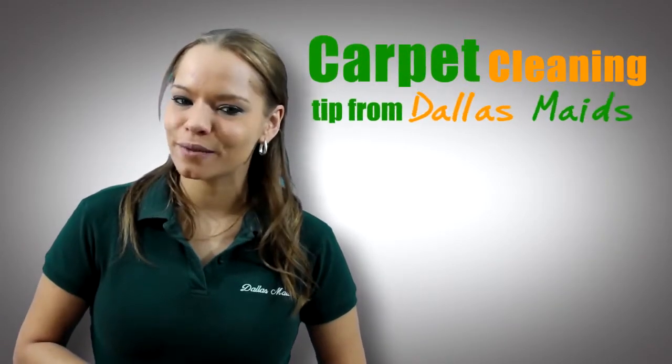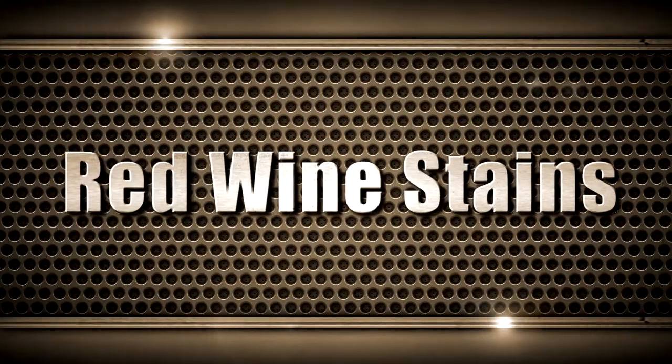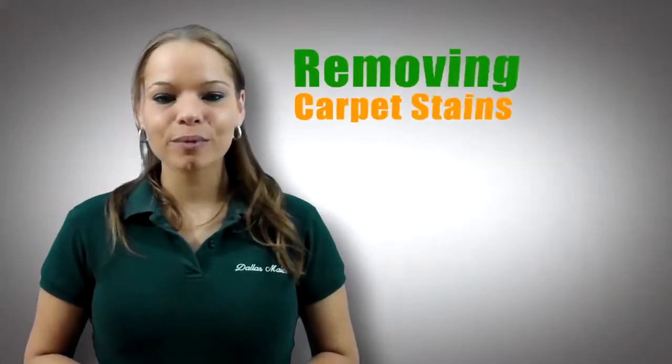It's time for another carpet cleaning tip from Dallas Maids. Today's tip: removing carpet stains. How many times has this happened to you?